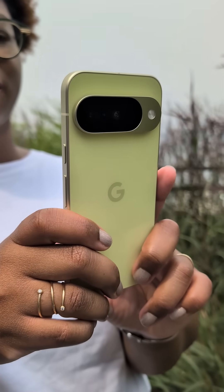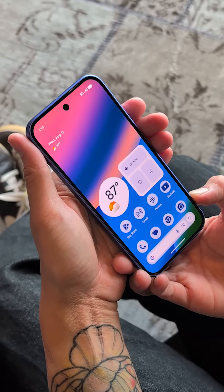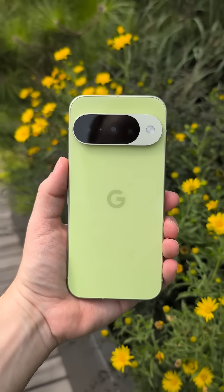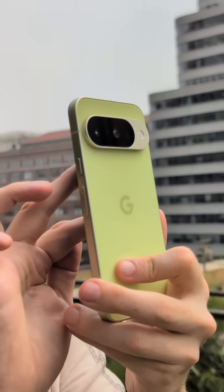Pixel 10 comes in new colors and has an even brighter display than Pixel 9, and for the first time, the base model has a 5x telephoto lens with fast autofocus and super res zoom to get you 20 times closer to your subject.